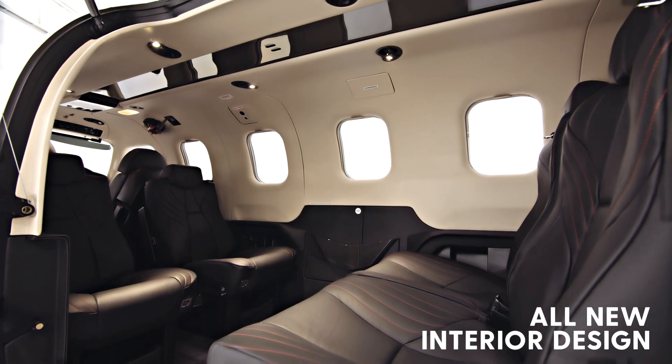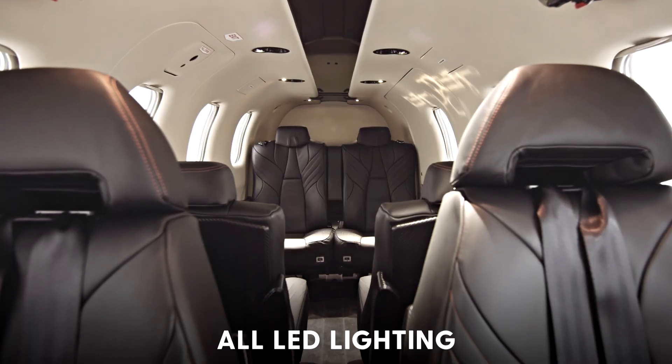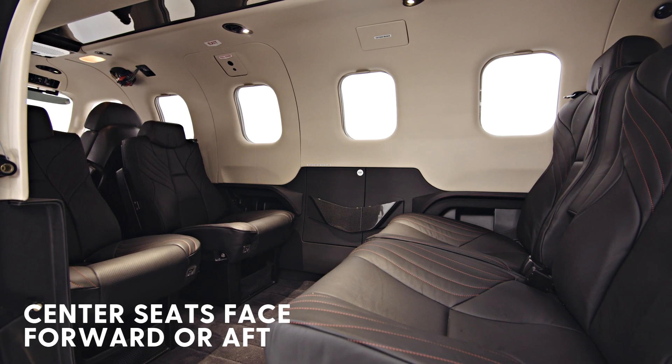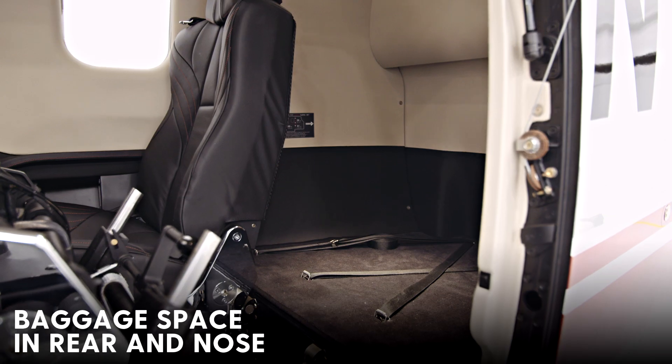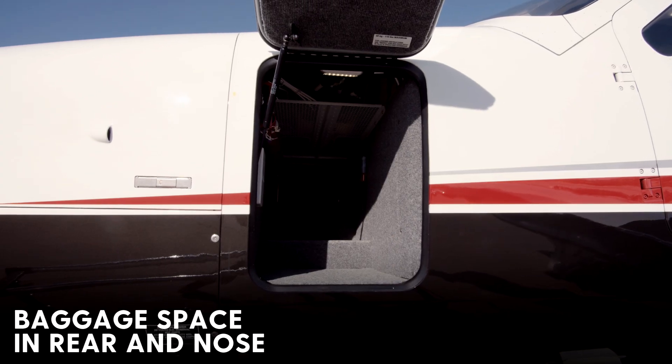The new 940 includes an all-new interior design with redesigned seat cushions and all LED lighting. The seats are also electrically heated. You can change the center seat row to face forward or aft, and it even includes a lav option. There's a large cargo area behind the rear seats and an additional cargo area in the nose.